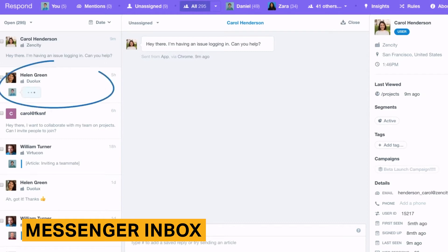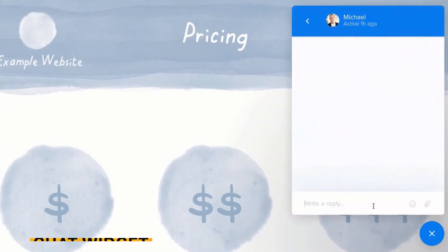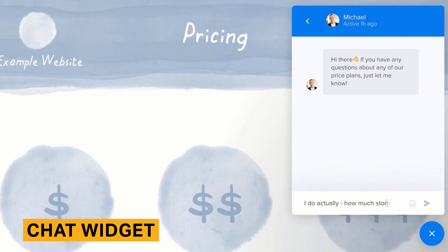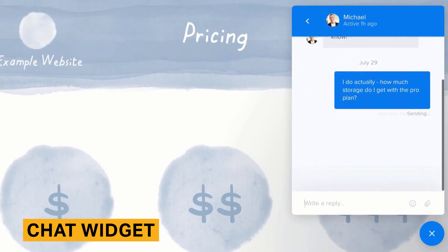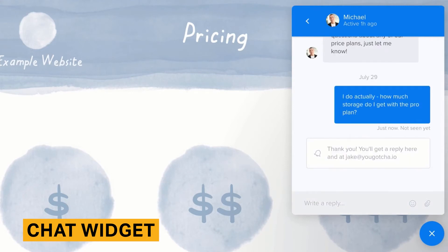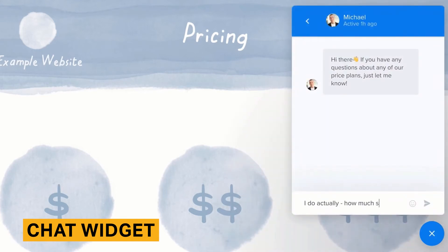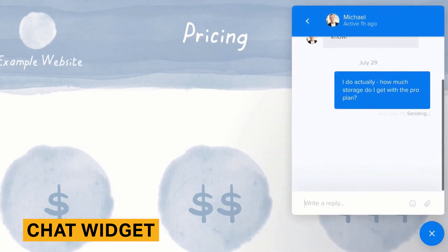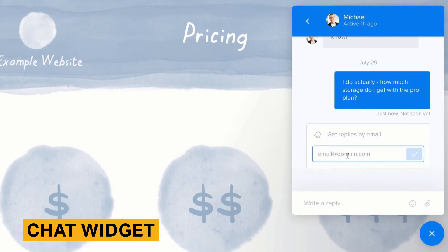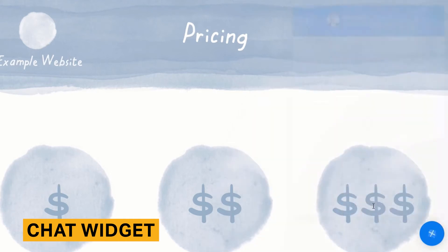Conversation routing is only available in the two most expensive plans. Visitors to your company's website will chat with your agents using the widget. You can also program the widget to display certain messages and capabilities to returning visitors by continuing an old chat, starting a new chat, or searching the help center. Intercom customers can customize the widget by changing the color, adding their company logo, and choosing a wallpaper.